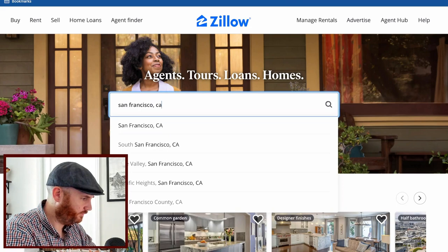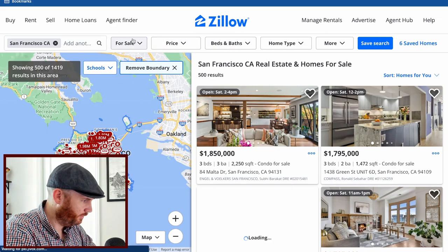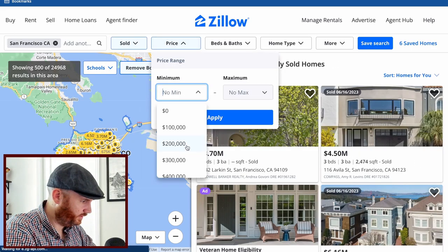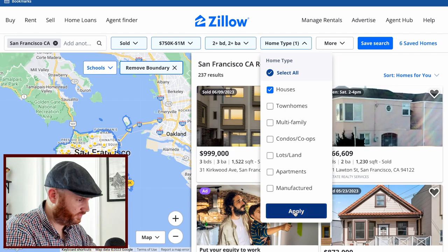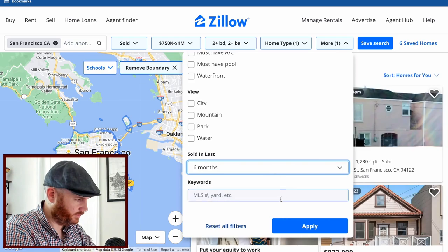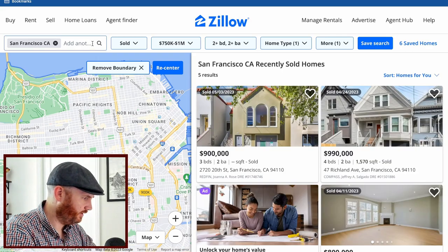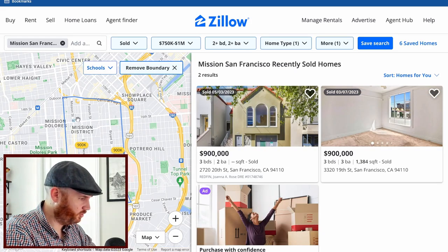On Zillow, type in San Francisco. Most folks just jump in and start playing with price points, but what I want you to do is change the filter to 'sold.' Set your price range — say $750K to a million — pick your beds, baths, and home types. Most importantly, scroll down and filter to sold in the last 6–12 months to get a feel for how the market's working right now. You can zoom in or type in your specific neighborhood.